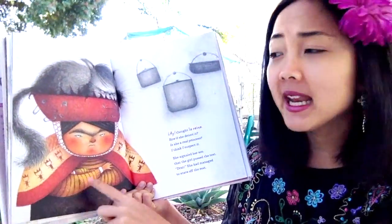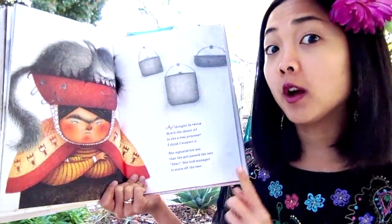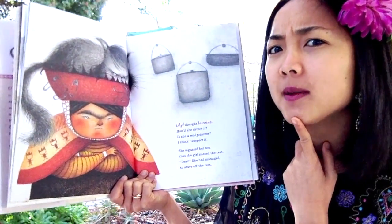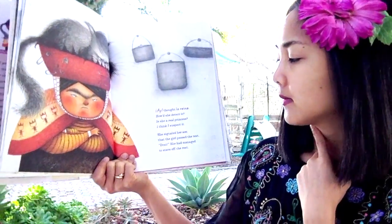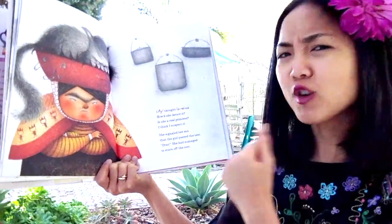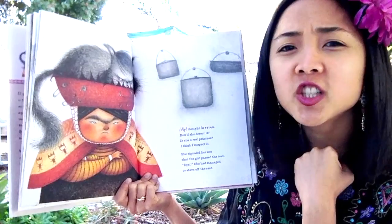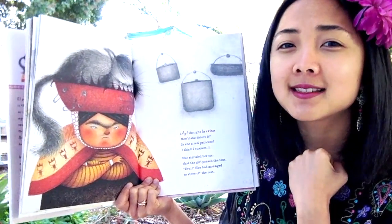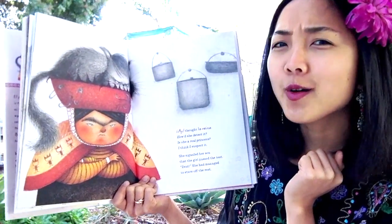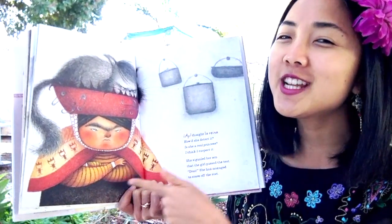'I hate that, Lorena — how did she detect it? How did she feel it? Is she a real princess? I think I suspect it.' She thinks she might be a real princess. She signaled her son that the girl had passed the test. 'Drat! She had managed to stave off the rest' — she had managed to stop all the other princesses, but not this one. Mom is like, okay, she must be a real princess — she passed the test. But is she happy about it? Not too happy.